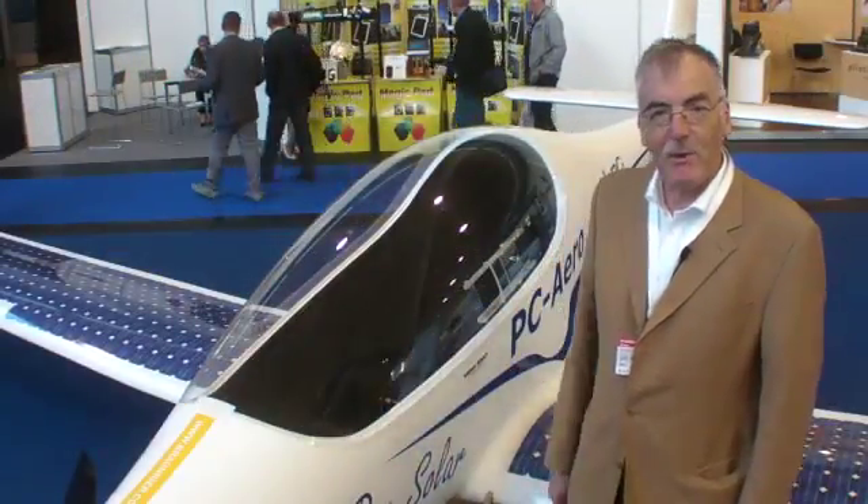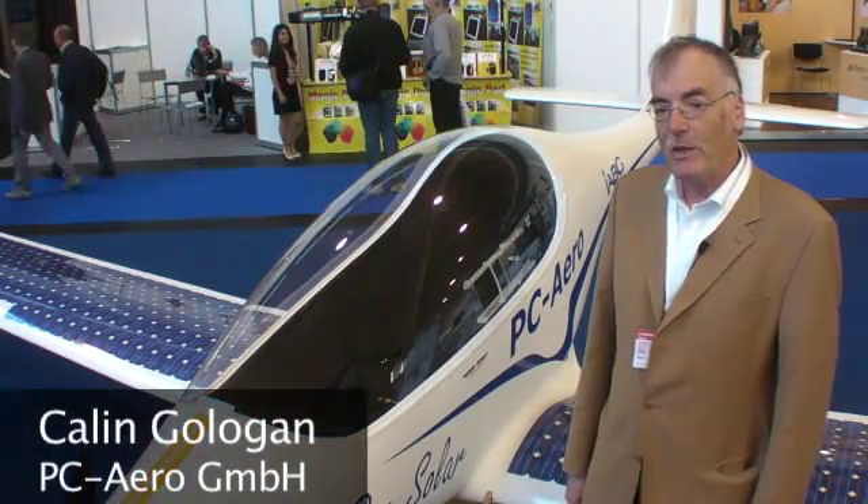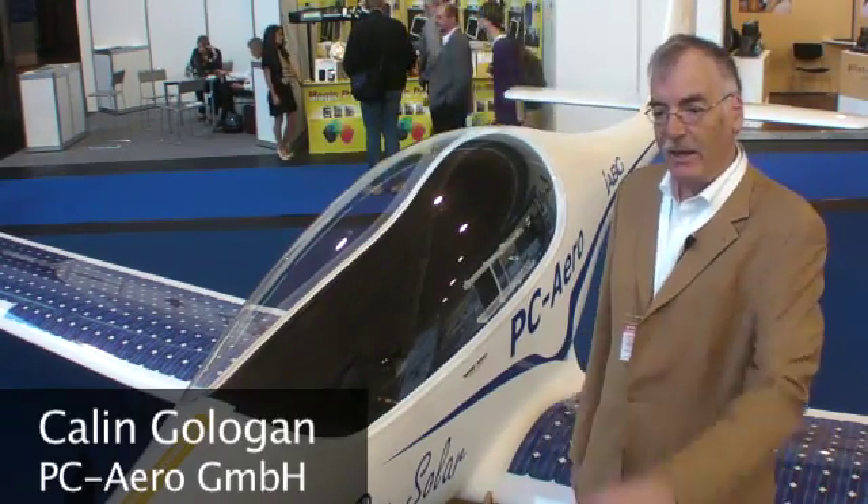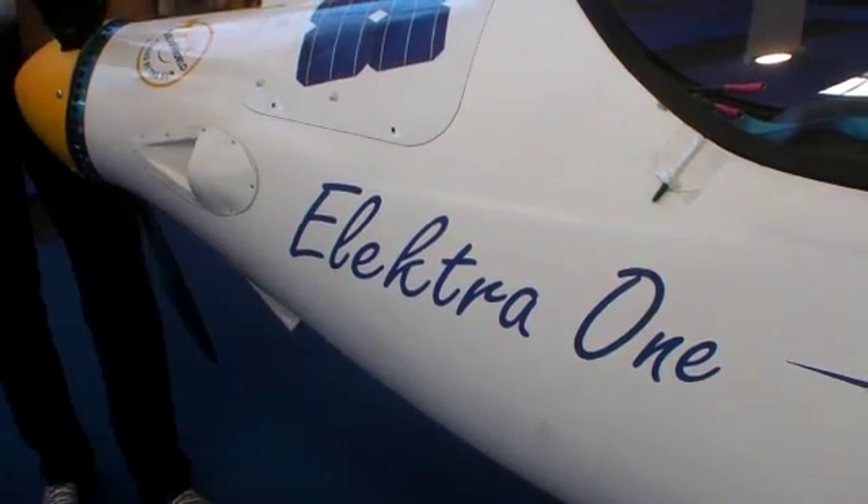We are standing now in front of our new model, Electra 1 Solar, which is a further development of Electra 1, which was presented last year and has been flying for one year.